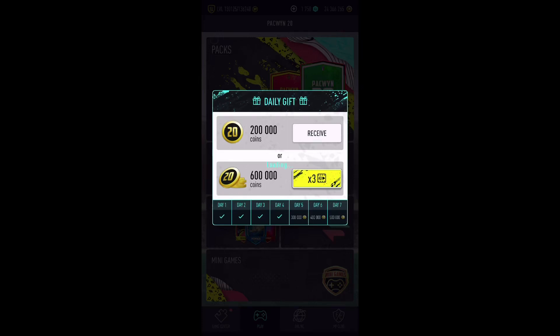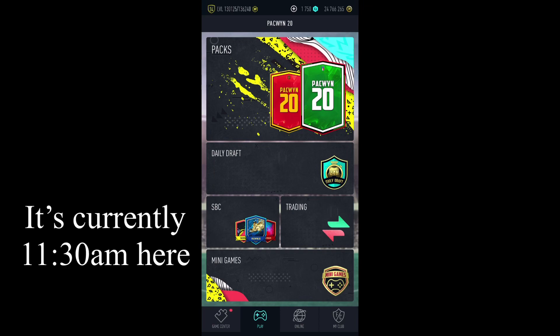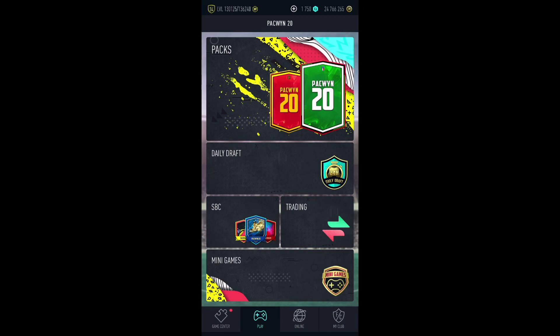Hey guys, welcome! Nice rewards — we're gonna claim that. So as you may know, it's very early and mostly you are in school, but Pacwyn has actually released a promo code. A lot of you guys are not gonna be able to claim this until you come back.